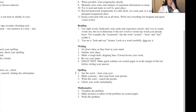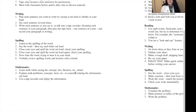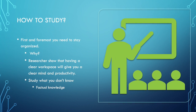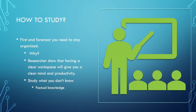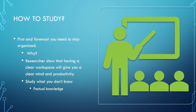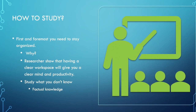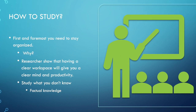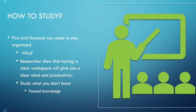For kinesthetic learners, you need to actually do things physically to remember. When you study, make sure your desk and the area you're studying in is clean and clutter-free. First and foremost, you need to stay organized.